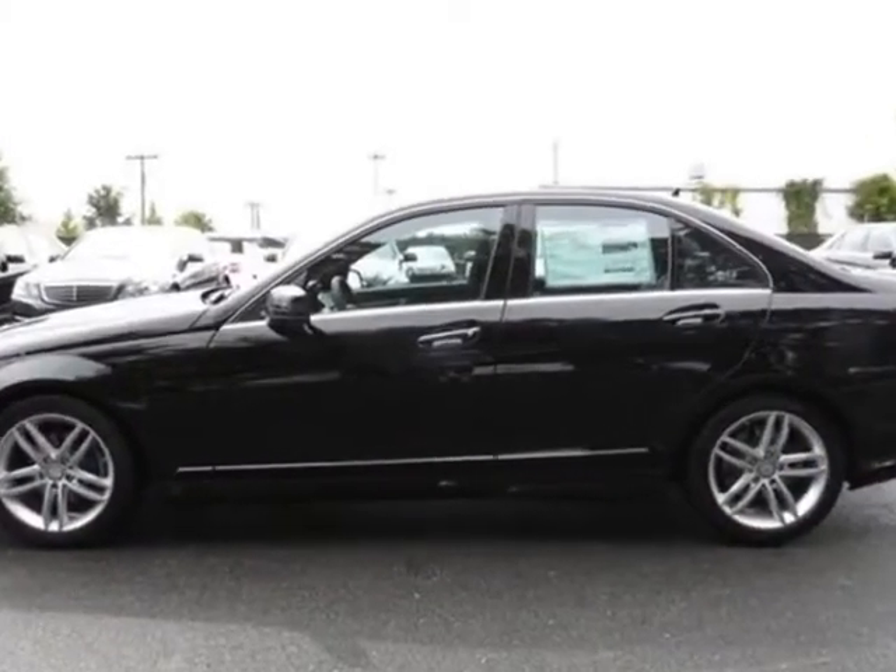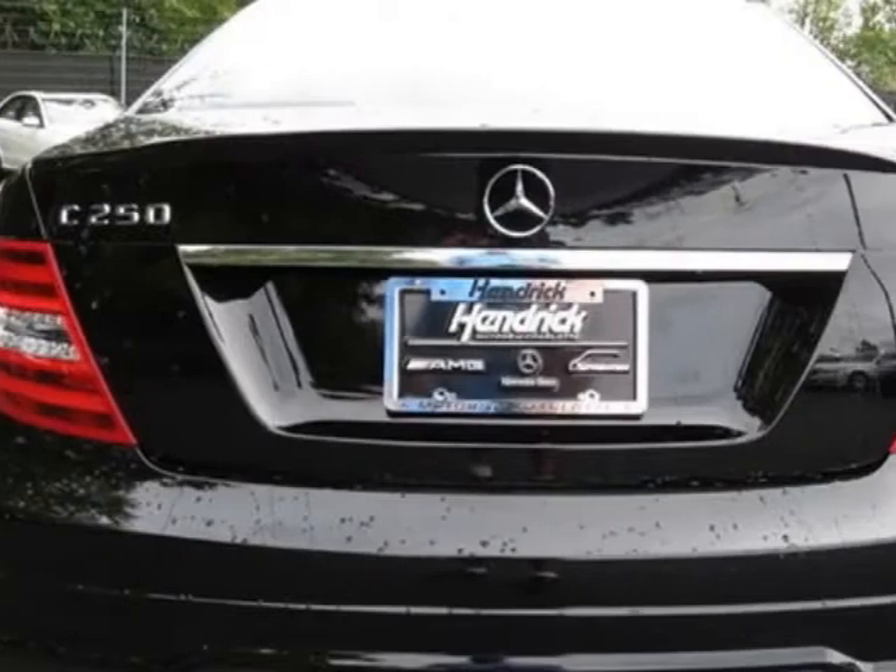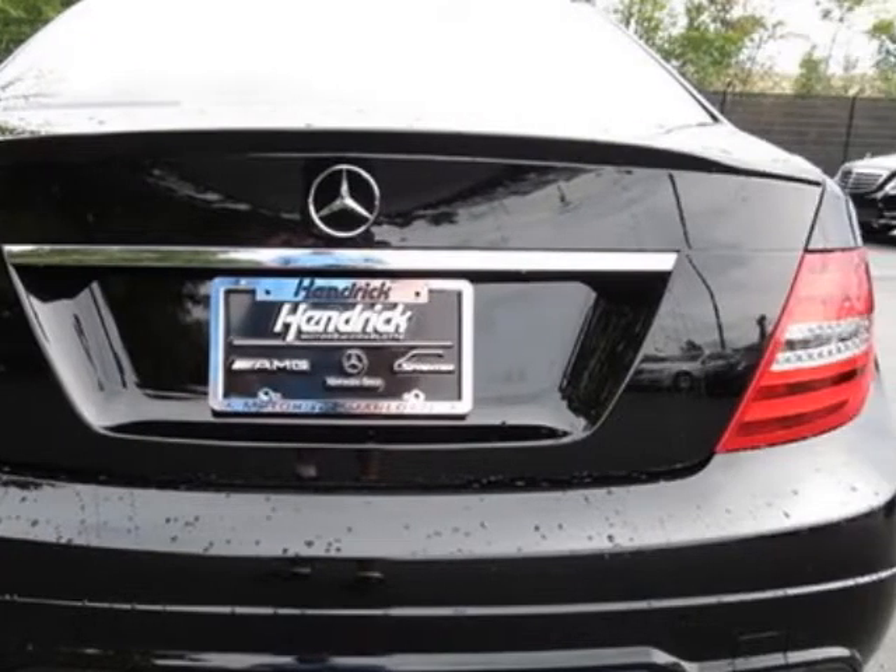Call 704-972-5287 or email our friendly sales staff today to schedule a test drive.